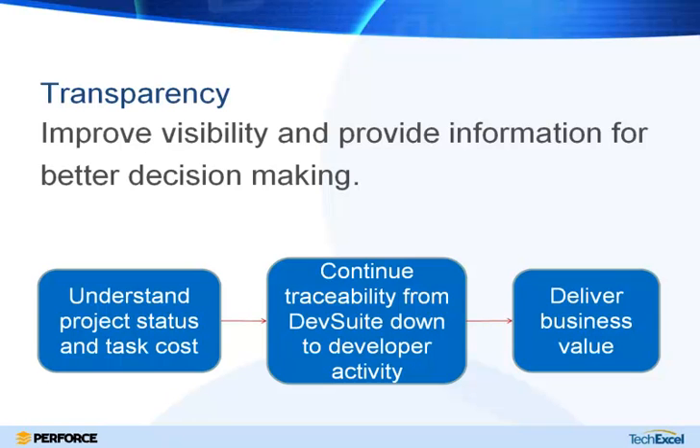That brings us to the end of the webinar. Transparency, traceability, and ALM are nothing new, but today we hopefully showed you how to actually achieve those using DevSuite and Perforce working together. Using these ALM tools you can establish the traceability link from a high-level business requirement all the way down to the low-level daily file check-ins done in Perforce. That information gives you transparency, which helps you make better decisions and ultimately be more successful in your project management.